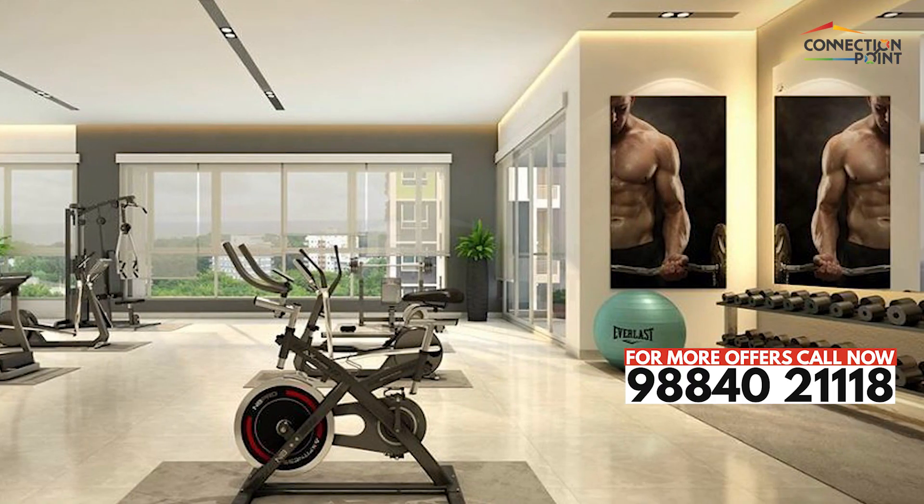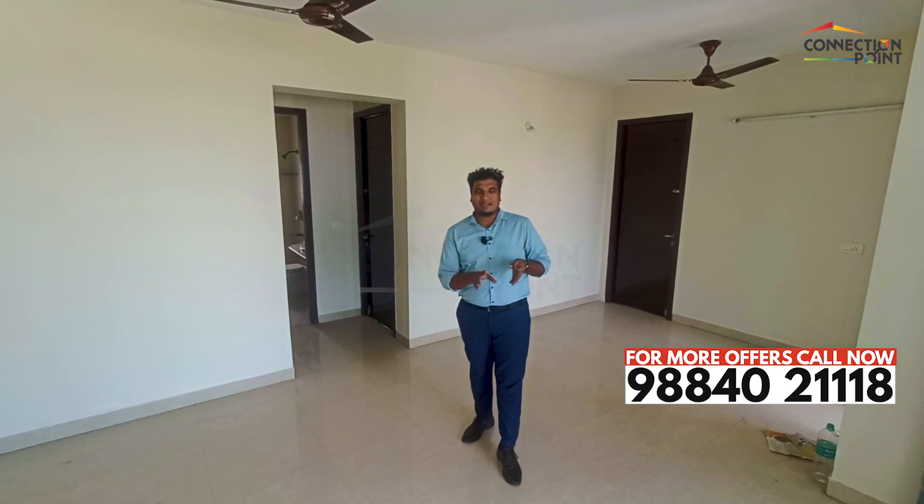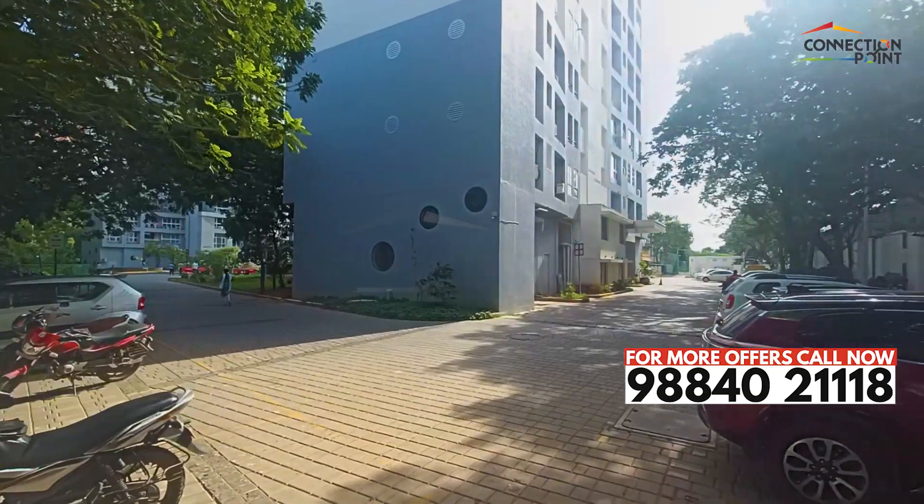The amenities in the project include a gym, 24/7 security, totally greenery plantation, a mini theater, lift, and guest parking.